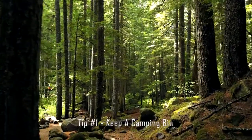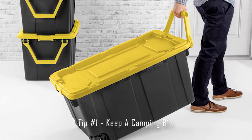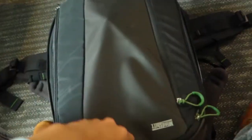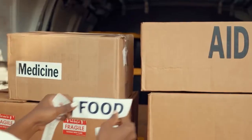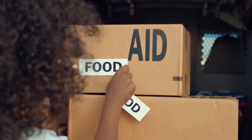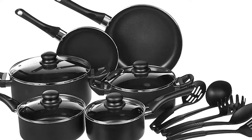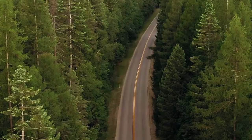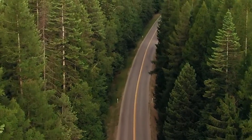Coming in at number 1 is to keep a camping bin. This mainly applies for convenience when packing and organizational purposes. So what is a camping bin? It's a bin, or in this case a tote, with all your camping necessities — for example, pots and pans, stove, lighter, garbage bags, ropes and bug spray. Mainly things that you would need for every camping trip.